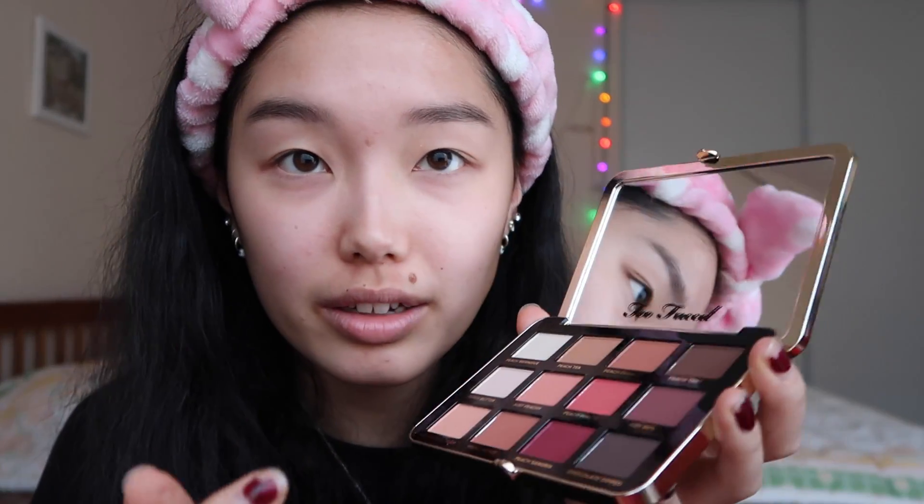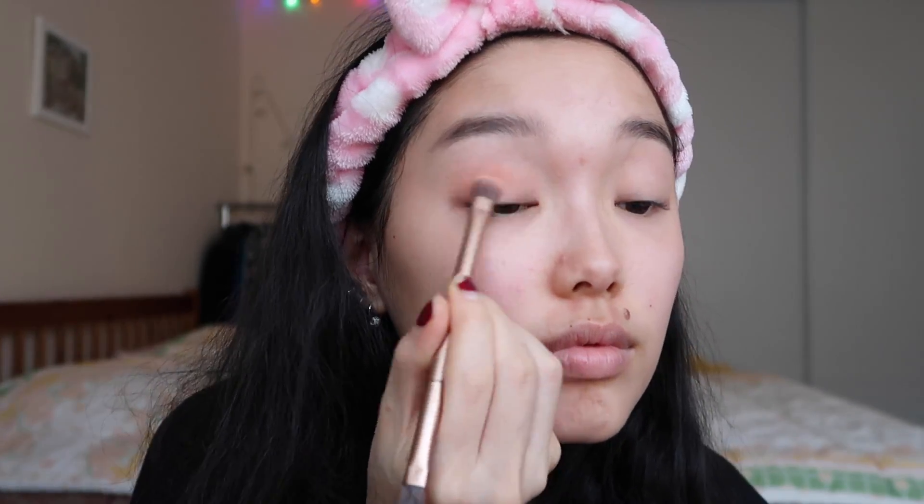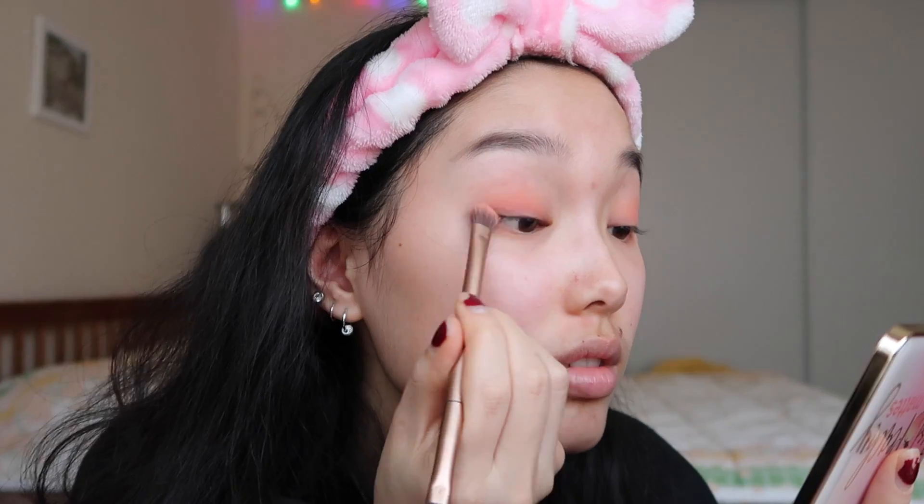And then after that we do the fun part, which is the eyeshadow. I put on a very light base all over my lid. The first thing I do is go in with this color — it's called Peaches and Cream. It's a very light pink color. So I just go in with one color all over my lid, make sure it's all blended, and I put a little on the bottom too. The next color I use is Just Peachy — it's a little more pink than Peaches and Cream. So I go in with this on my lid and then put it on the bottom as well.